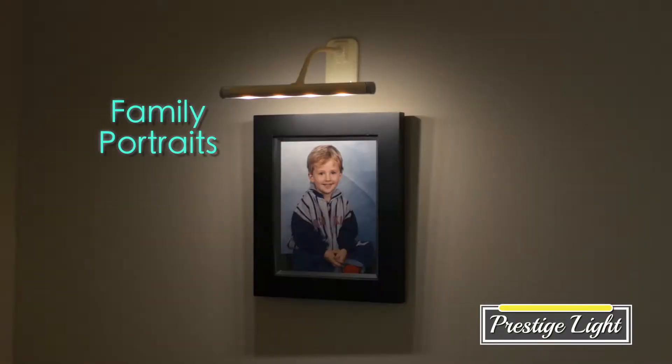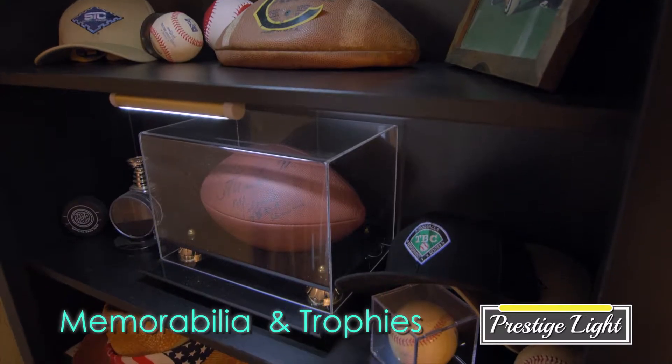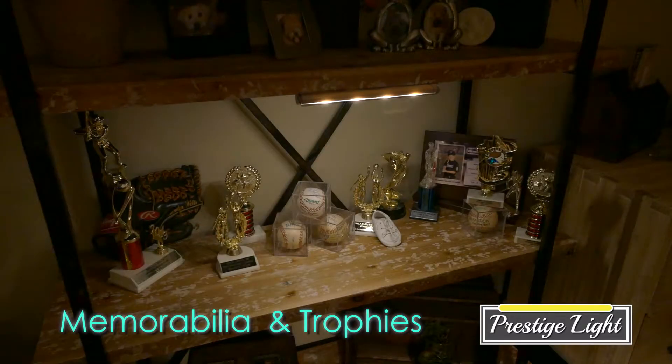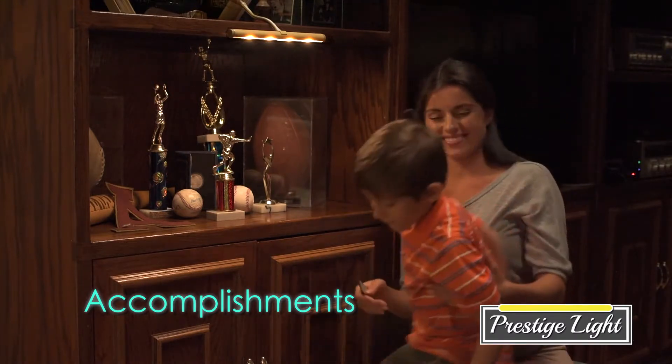Wouldn't you love to exhibit your family portraits with pride? Your collectibles, memorabilia, and sports trophies showcased with the illumination they deserve. Or how about showcasing your children's accomplishments? Now you can.